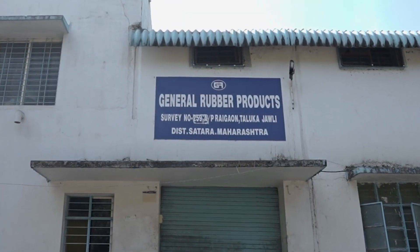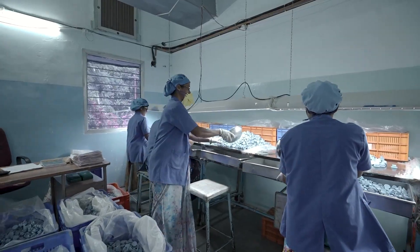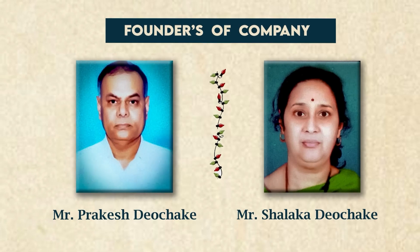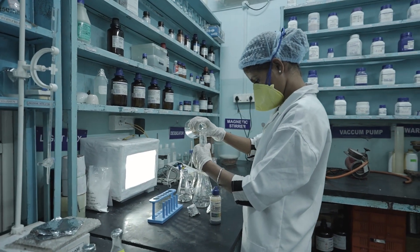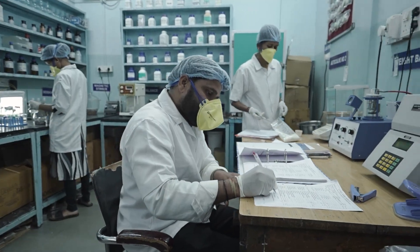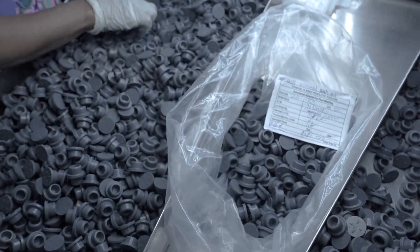Welcome to General Rubber Products, a trusted name in closure technology since 1993, founded by Mr. Prakash Diochake and Mrs. Shalaka Diochake — visionaries with extensive expertise in chemistry. The company has become a reliable partner to the pharmaceutical industry, engaged in manufacturing various types of rubber stoppers as per requirement.